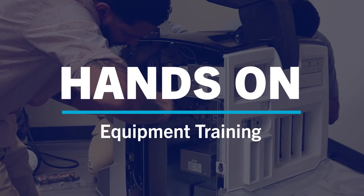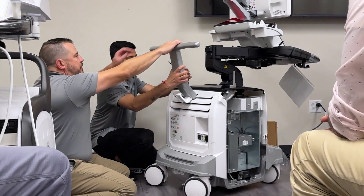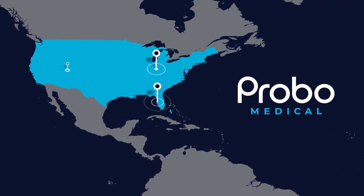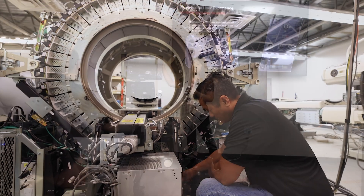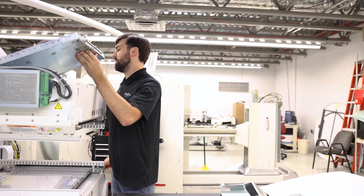Every course includes hands-on equipment training as well as classroom instruction at one of our locations around the United States. Our master trainers know what to teach, how to teach it, and share knowledge that only the most experienced engineers can provide.